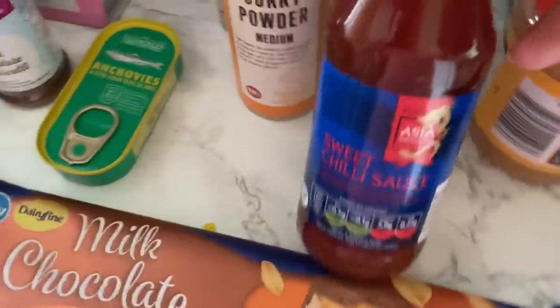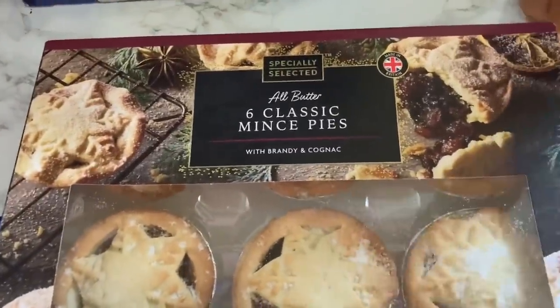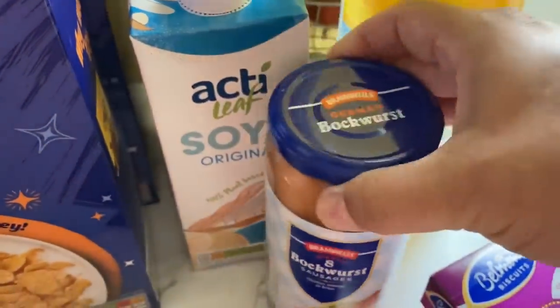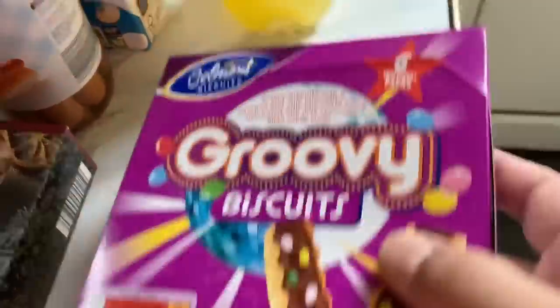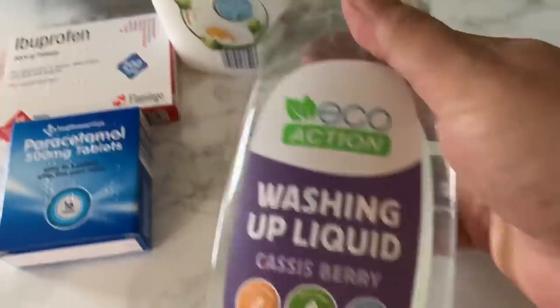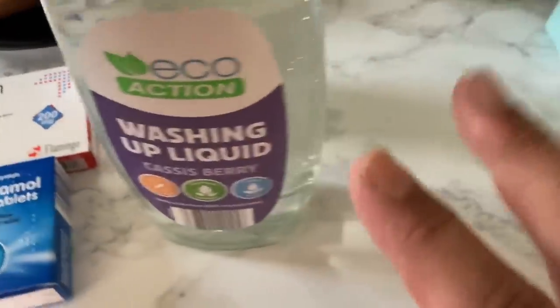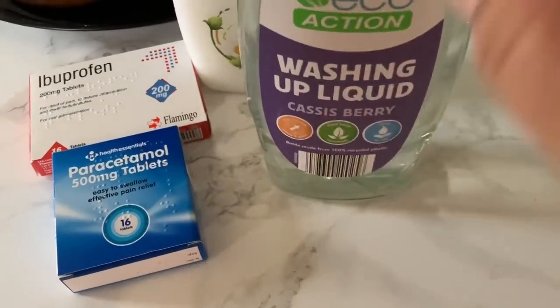Chewing gum. Anchovies — Paul likes anchovies on his pizza. Some baking powder, curry powder. I got this milk chocolate peanut crisp — Mighty Bites — for me and Paul. Some sweet chili sauce, some crunchy peanut butter, two things of Frosted Flakes, and mince pies — a bit early but why not! Two soya milks, some breakfast sausages — this is what we're going to have hot-dog-wise. I also got some of these groovy biscuits Alex likes, and a bottle of pop. On this side I got one ibuprofen and one paracetamol.